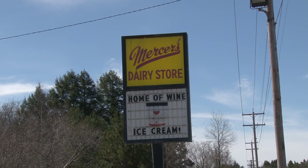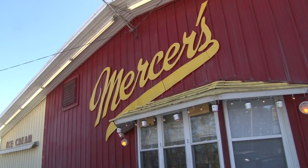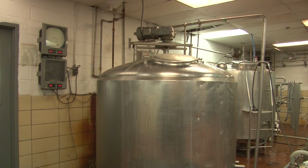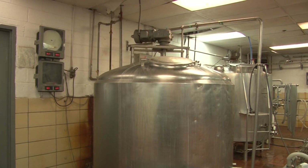Tucked away in the Adirondacks is a small town called Boonville. Here you'll find Mercer's Dairy, which makes their own ice cream from local products. The wine ice cream comes in red, white, sparkling, and blush. That makes up eight different flavors, but the chocolate Cabernet is by far the most popular.